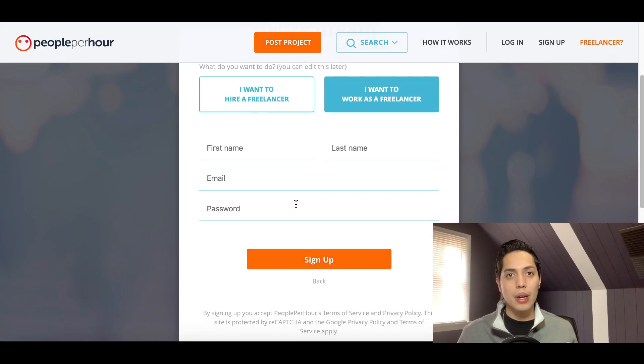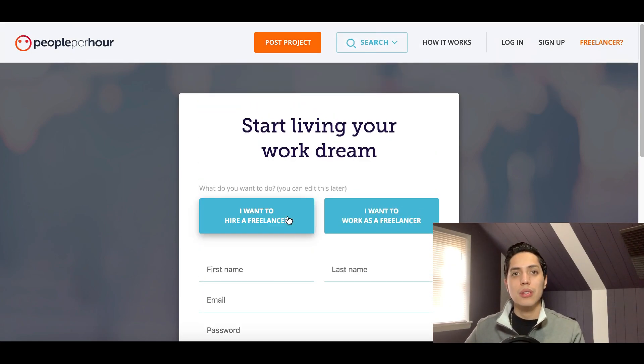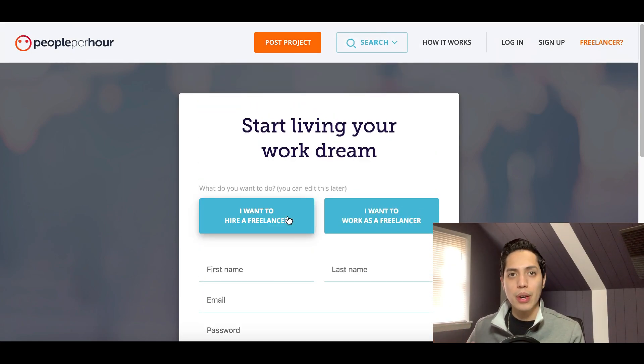Fill out your name and email, and then you'll start the application process to create a PeoplePerHour profile. As you fill out your application, you'll specify the exact work you want to do — in this case, helping people with math or math tutoring. Once you submit, one of their moderators will review and approve your application. Once approved, you can create your profile and start taking jobs. Inside your back office, you can also submit or request jobs.